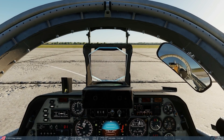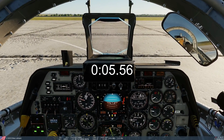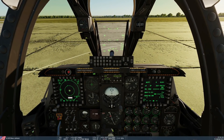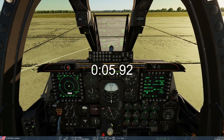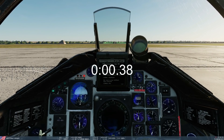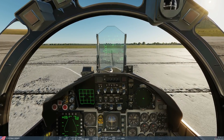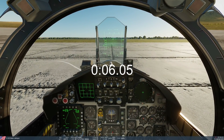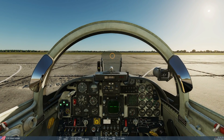Starting with C101CC — 3, 2, 1, go. Then the A10C — 3, 2, 1, go. F15C — 3, 2, 1, go. F5E — 3, 2, 1, go.